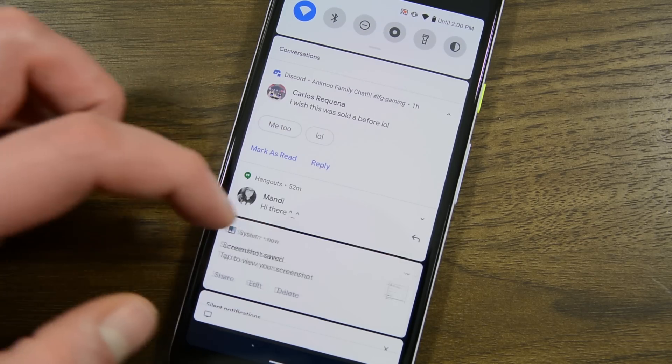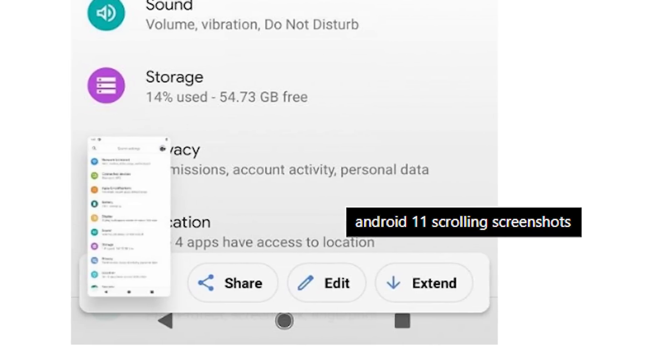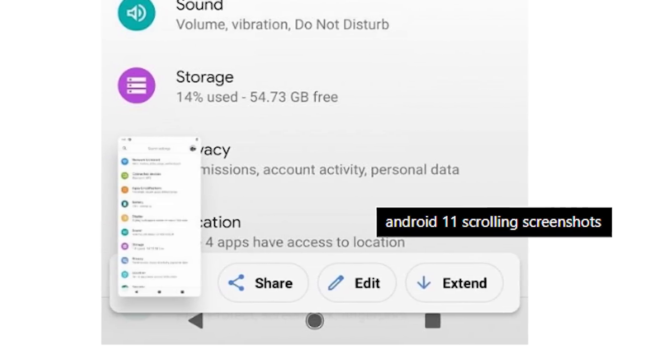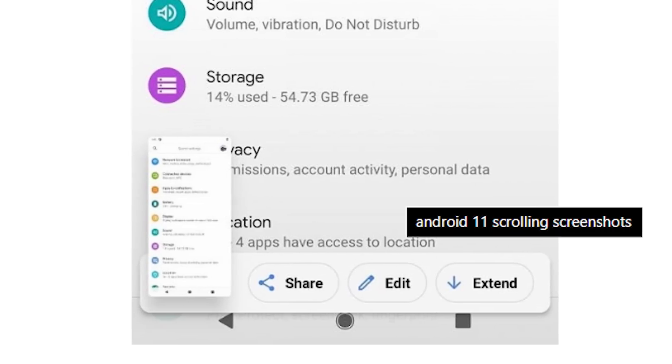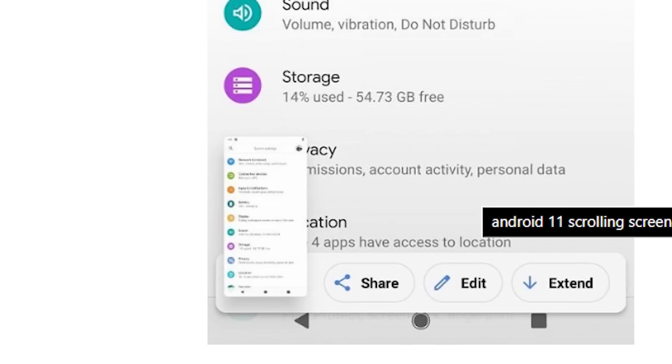While we're on the topic of things your screen records, there is a hidden flag in Android 11 that shows a screenshot UI that includes an extend feature that will likely become the ability to take scrolling screenshots. Some people at XDA Developers got the UI to turn on, but the feature doesn't work yet.